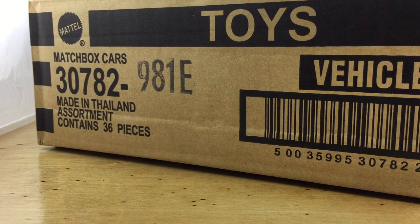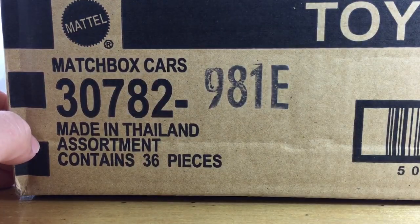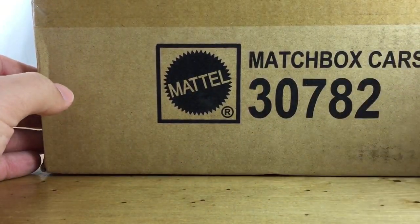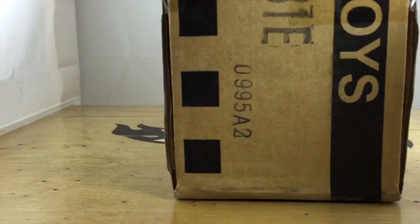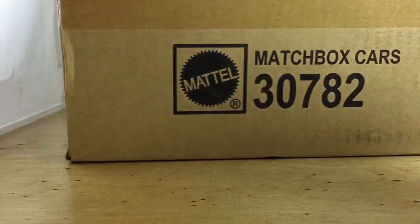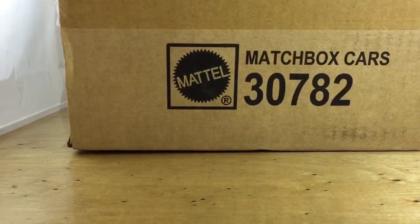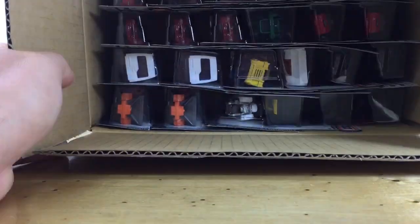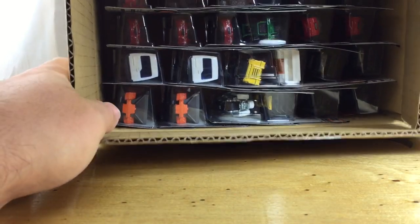Hey, how's it going? I just found this Matchbox E case on my doorstep along with the Hot Wheels M case — look out for that video if you're interested. There are a lot of great cars in here. The D case was awesome, so let's go ahead and get this thing cracked open. Unlike Hot Wheels, Matchbox doesn't really have a whole lot of surprises — once you see one case you've kind of seen them all. I know some guys don't like the carryover, but that's okay with me.